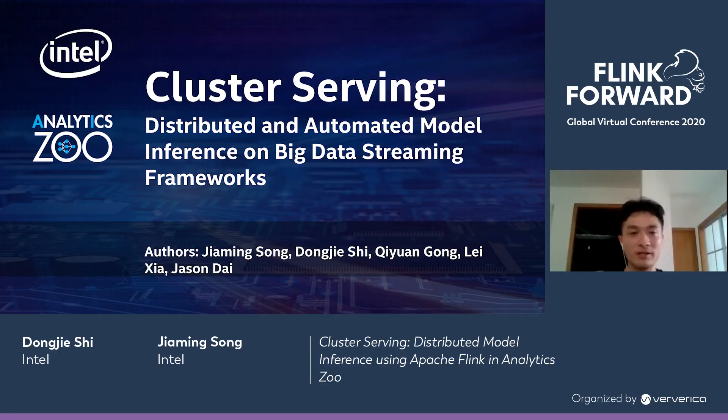Hi everyone, happy to be here. Today I am going to introduce ClusterServing to you. ClusterServing is distributed and automatic model inference on big data streaming frameworks, and it is based on open source project Analytics Zoo. So its full name is Analytics Zoo ClusterServing.